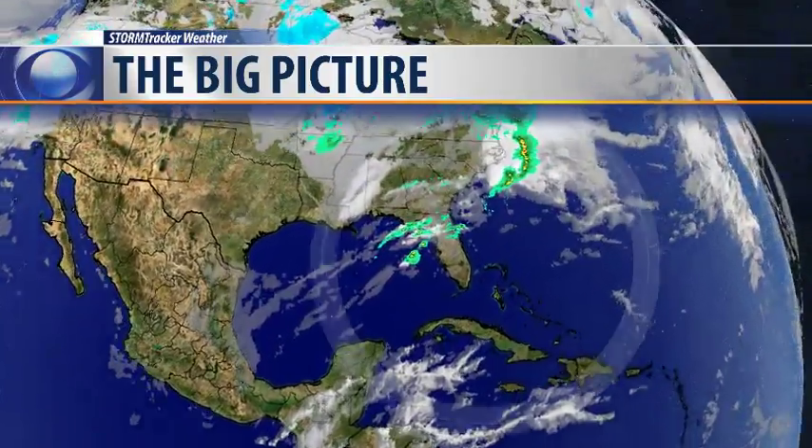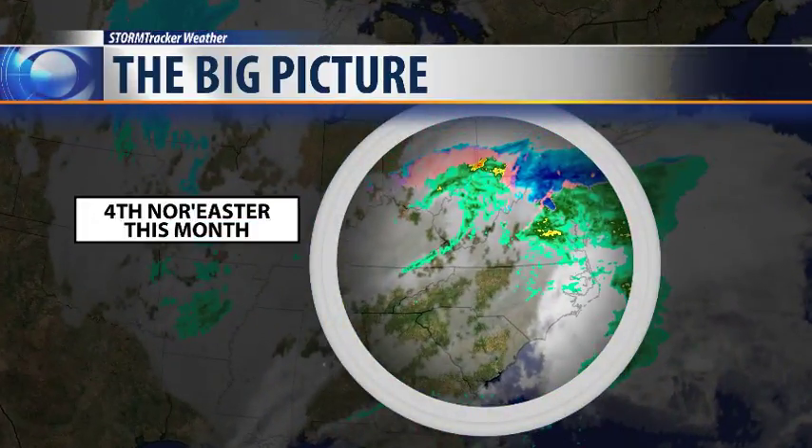Looking at the big picture here as we zoom into the East Coast, not everybody is as lucky as we are on this first day of spring. The East Coast is ramping up and getting ready for the 4th nor'easter this month.